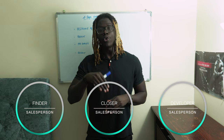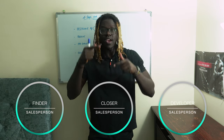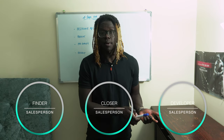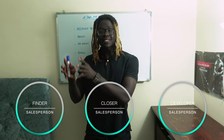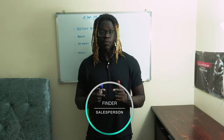Out of those three, who do you think would be the most important? Most people would actually say the closer, because they are the ones who get the deal across the line in the sales movies. Or arguably the developer, because they set the standard and culture. But the most important is actually the finder, because they are always exposing any sales organization to a new market or new business.